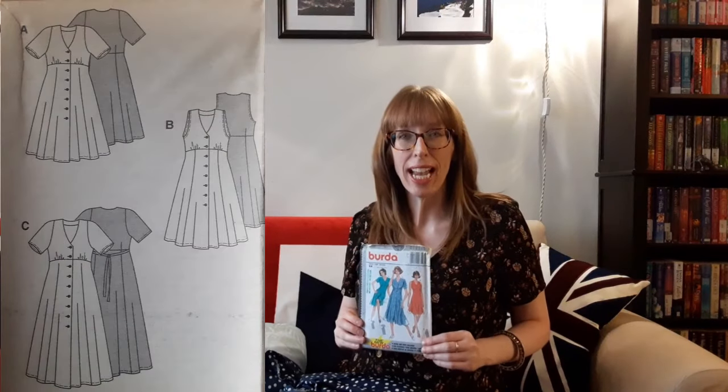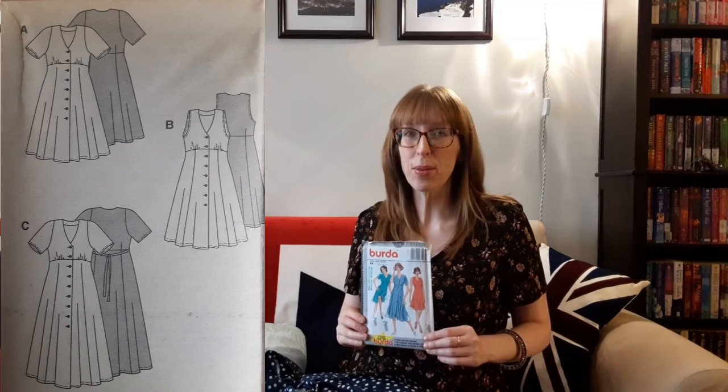The shorter version of the dress, views A and B, require eight buttons and the longer version, view C, needs nine. The finished back length for views A and B is 39 and three-quarters to 41 inches, and view C is 48 to 49 and a quarter inches. The width of the lower edge of views A and B is 83 and three-quarters to 91 and three-quarter inches, and view C is 104 and three-quarters to 112 and a half inches.